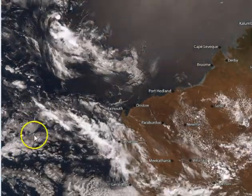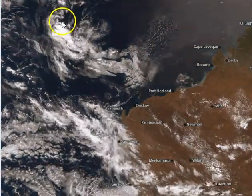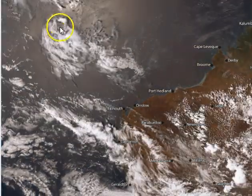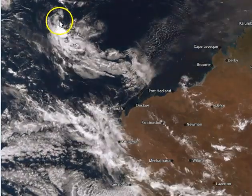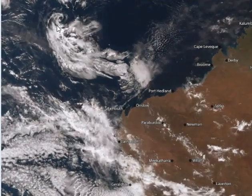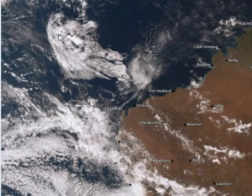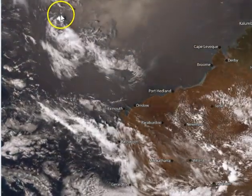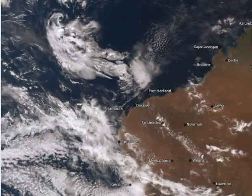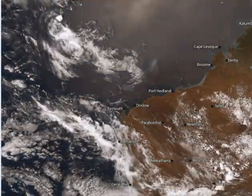One little piece of interesting activity here near the Australian mainland was this little low that sort of popped up today. It has since weakened out in the last few hours, but it certainly was showing some interesting rotation. But there's too much vertical shear out there, there's too much dry air, it's not going to do too much. But it was one little piece of interesting weather, at least in terms of tropical low potential.